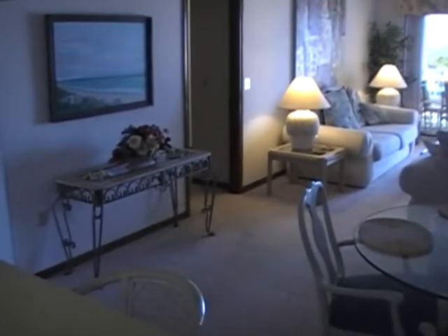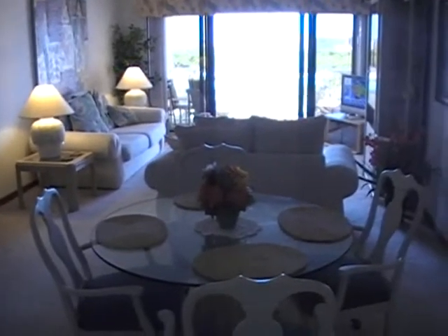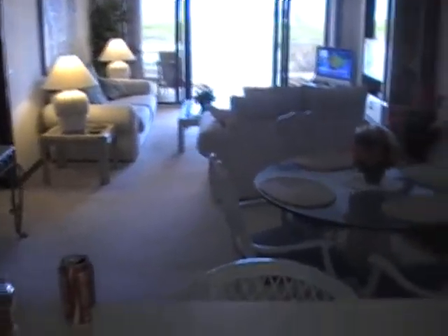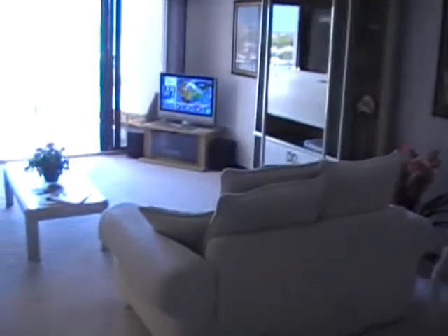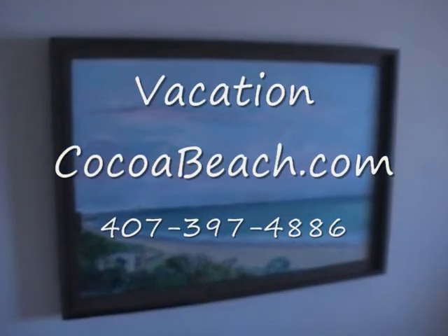So, you get the idea — it's a pretty nice place, as you can see. And of course, we start at $3.99 per week. Come see us at Sandcastle 701 at Cocoa Beach, and I tell you, you will have a great vacation at Sandcastle 701 in beautiful Cocoa Beach, Florida.